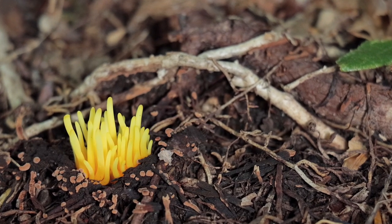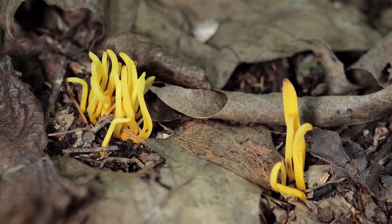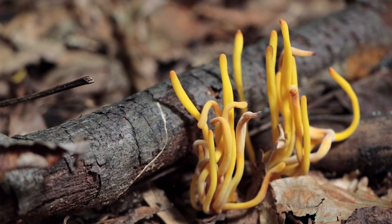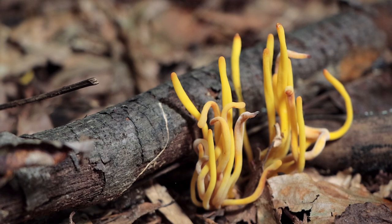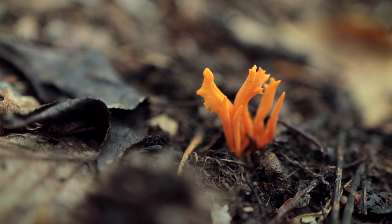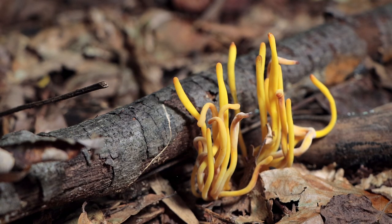I usually call these yellow spindle corals but they're more appropriately named golden spindles. When I'm lucky I find these throughout September and October in deciduous woodlands, but I'm always excited whenever I find them as if it's one of the first times I've seen them. You can easily see how they're related to coral fungus — pretty much in the club fungus group.